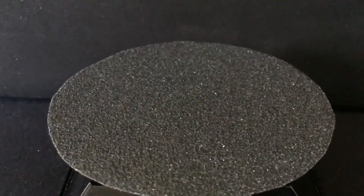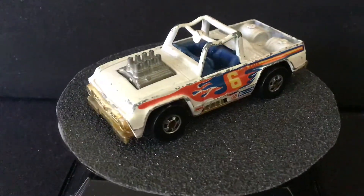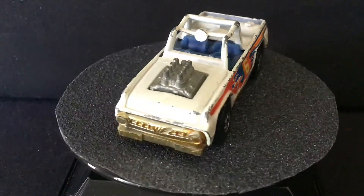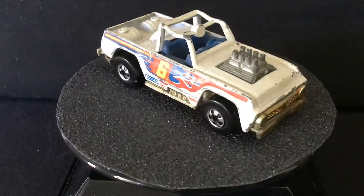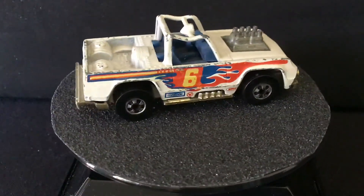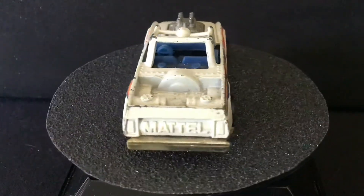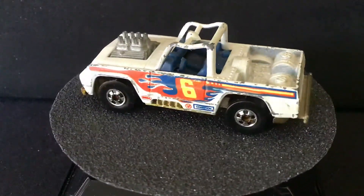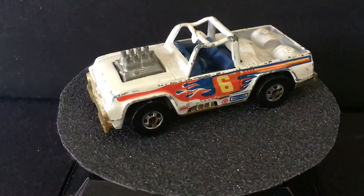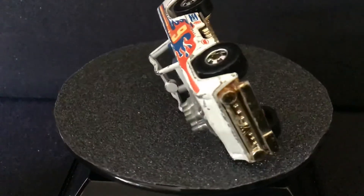And 1982, we have a white variation. And this one appears to have a gold colored base on it.